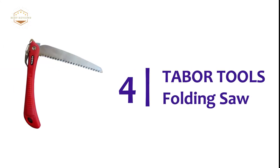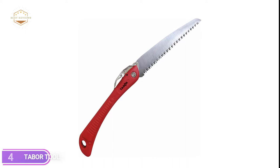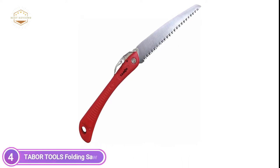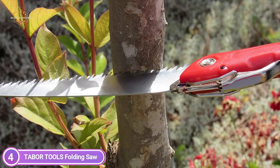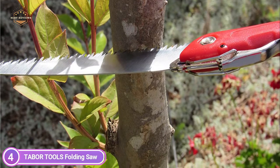Item number 4 is the Tabor Tools Folding Saw. You can chop branches up to 4 inches in diameter using this rust-proof powerful handsaw, ideal to limb trees such as pines and oaks. The blades are cut by the draw stroke in reverse and create deep, satisfying cuts, cutting through any wood that stands in front of you.